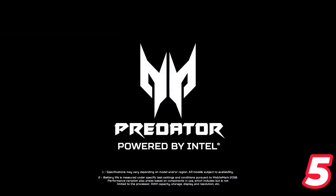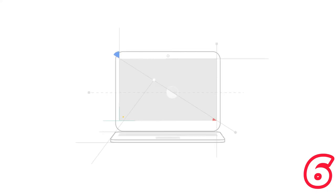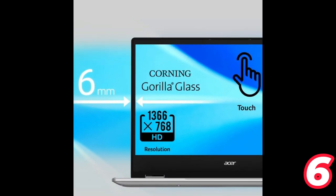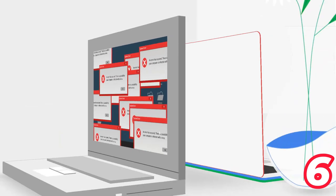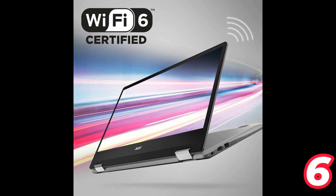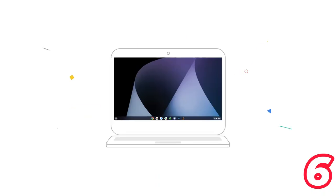Number 6: Acer Chromebook Spin 314 Convertible Laptop. The Acer Chromebook Spin 314 is a versatile and lightweight convertible laptop perfect for everyday use. It features a 14-inch HD Corning Gorilla Glass touch display and is powered by an Intel Pentium Silver N6000 processor, along with 4GB of LPDDR4X memory and 128GB of eMMC storage. The laptop also comes with Intel Wi-Fi 6E AX201 and Bluetooth 5.1. With Chrome OS, you get automatic updates and access to millions of Android apps from Google Play, plus up to 10 hours of battery life.